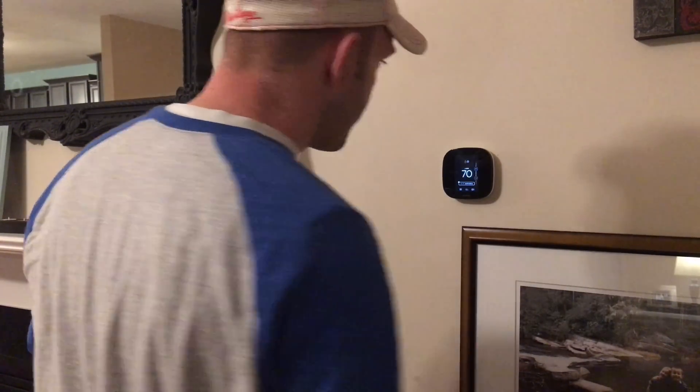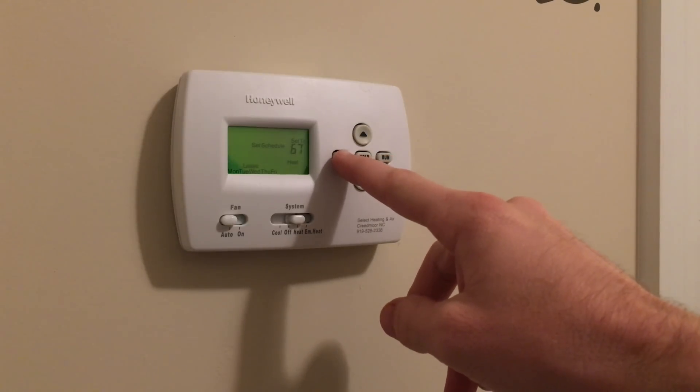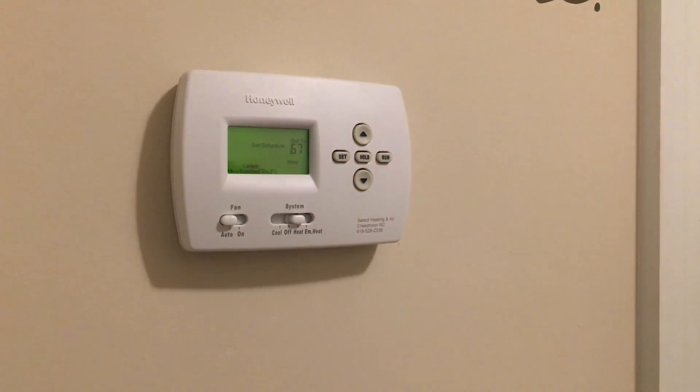Ecobee was kind enough to send me this thermostat for review. In this review, we'll explain why you should consider purchasing a smart thermostat and see if the additional options and features of this Ecobee make it stand out from the competition. Heating and cooling your home can account for over 50% of your home's energy usage. In most cases, the device controlling this maintains a constant temperature around the clock, even if you're in bed asleep or not even at home. Programmable thermostats have been around for years, but very few people actually program them — not because we don't know our schedules, but rather because the interface is cumbersome and our schedules constantly change.